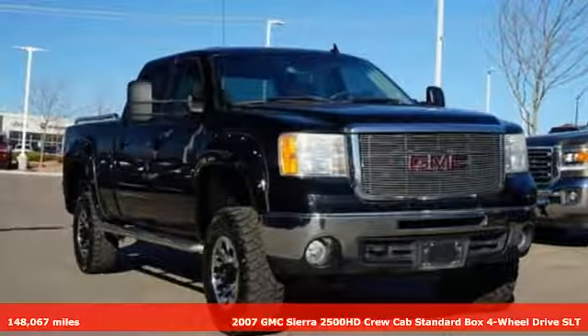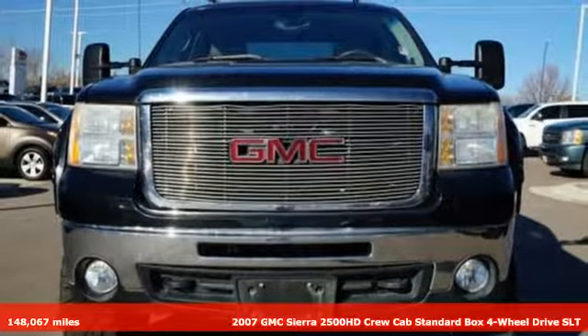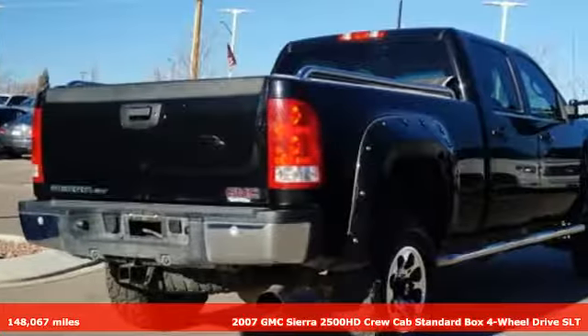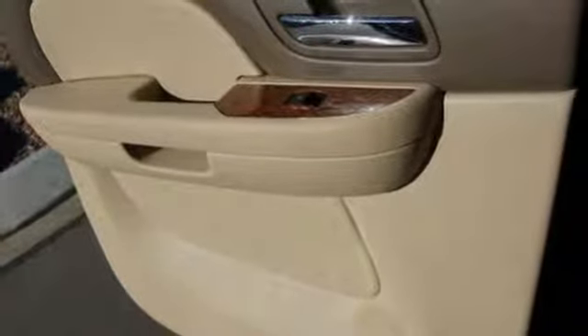Here's a 2007 GMC Sierra 2500 HD. This Sierra was built for those that need a truck — a get-dusty, haul-anything heavy-duty pickup. You'll look forward to every drive with features like these.